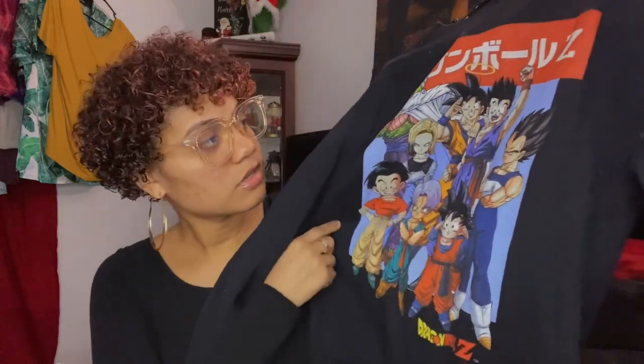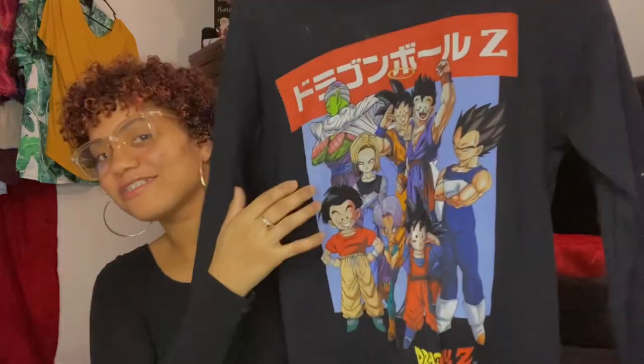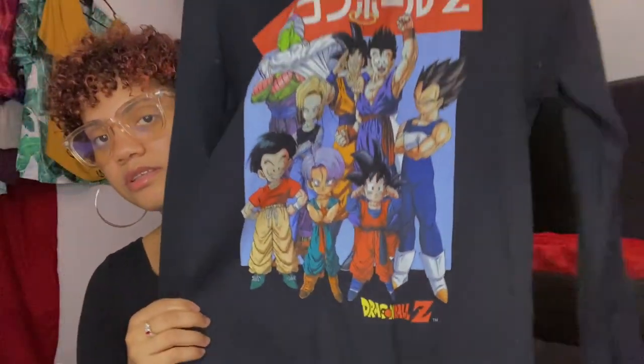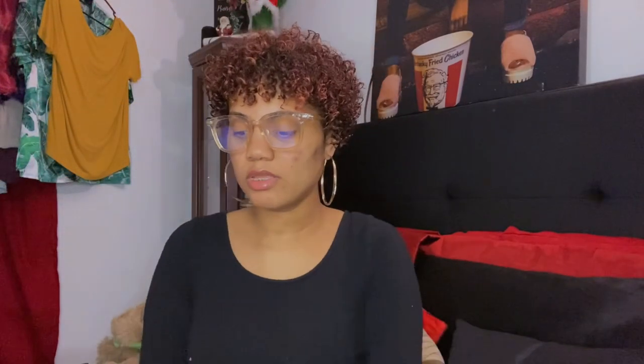Next one is a sweatshirt and I got this from Forever 21 too. This is Dragon Ball Z. It says Dragon Ball Z on the bottom, and this is the picture on the front. The back is just plain.